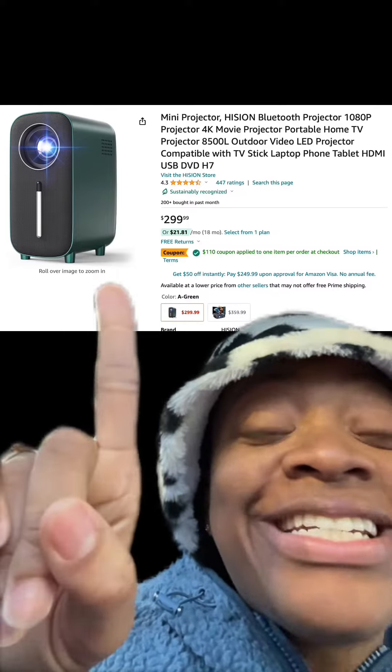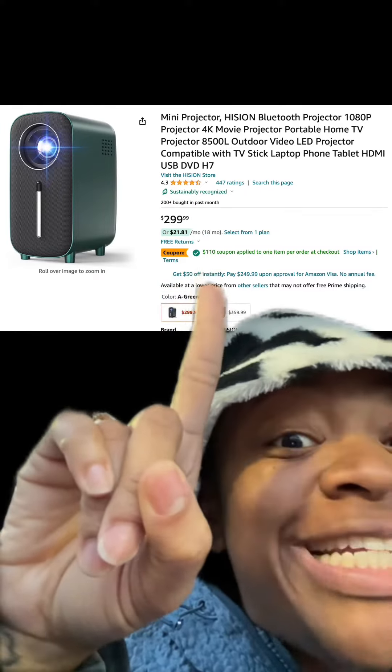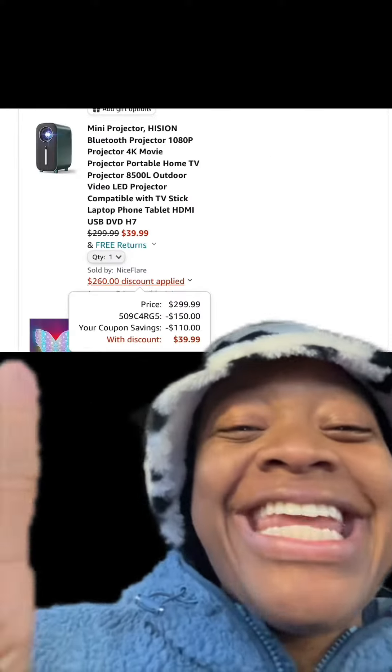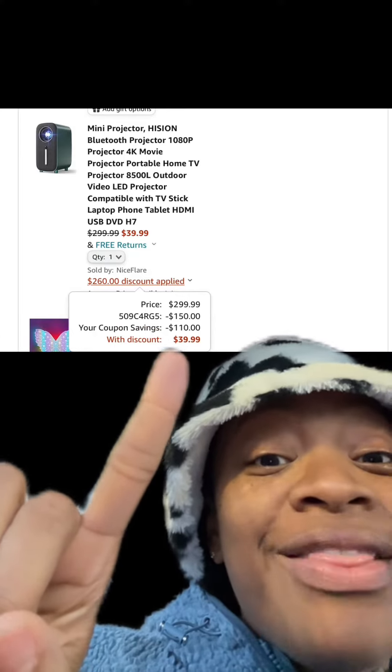We got this mini projector — has really good reviews. Make sure you apply this $110 off coupon. There are different types available as well, and then at checkout enter this promo code, and y'all, you're going to end up paying this price.